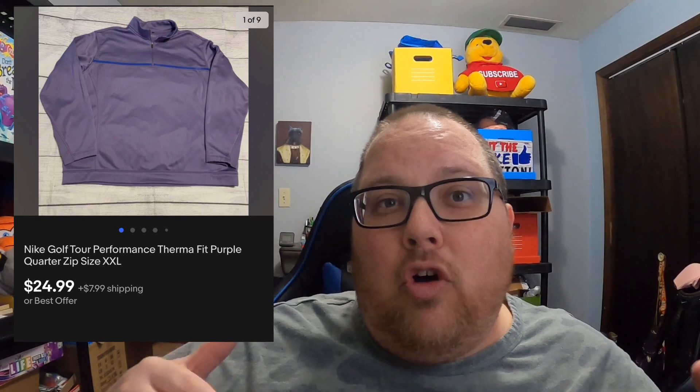This is a Nike Golf Tour Performance pullover sweatshirt fleece type thing. I found it at Goodwill. I paid $6.05 for it and it sold for $24.99 plus shipping.